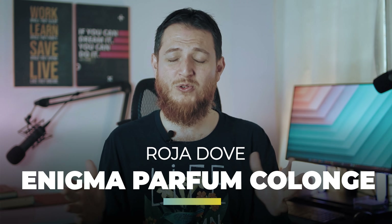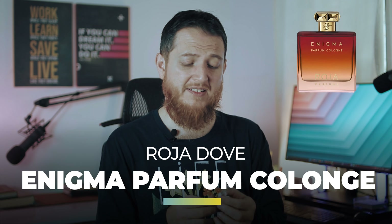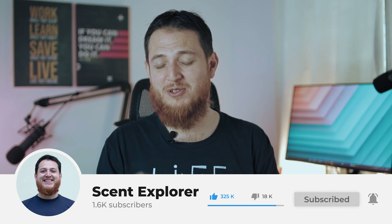That is my review of Roja Dove's Enigma — a really nice paan masala kind of smell. I hope you have enjoyed this video. If you have any comments, or if you have used Roja Dove, or if you have ever tasted or eaten a paan, I would love to hear that story in the comment section below. I will meet you in another video — till then, take care, bye-bye.